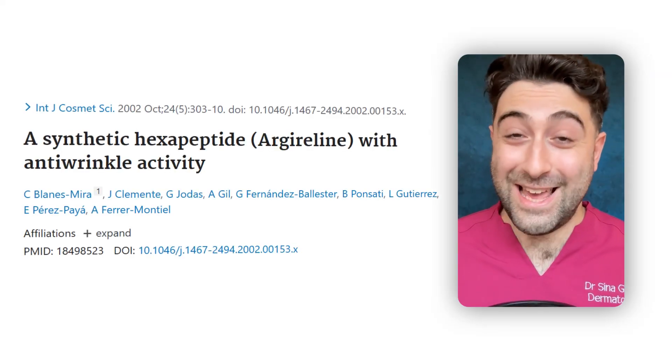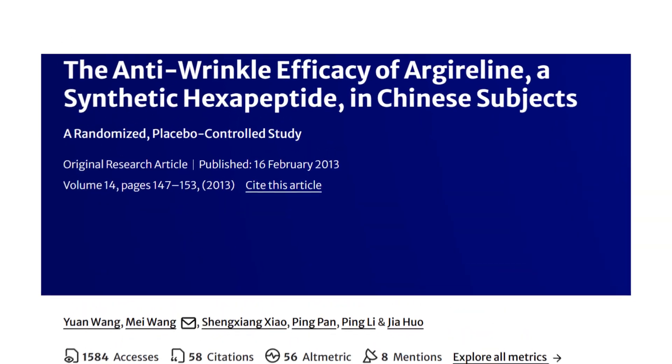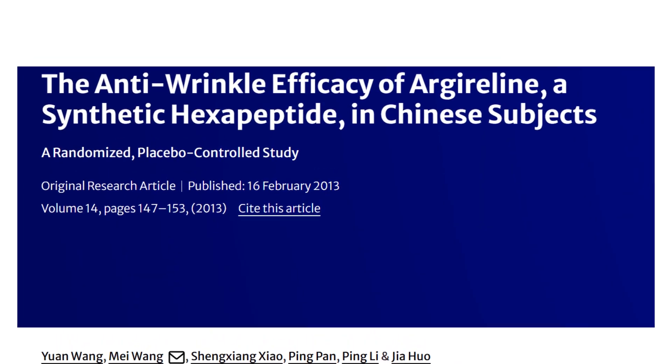Where's the evidence? Studies as early as 2002 have shown results in humans, showing that Argireline was successfully able to permeate through the skin and, in 10 healthy female volunteers, showing a reduced wrinkle depth of up to 30% in 30 days of treatment. Granted, a very low sample size, but it is something. Subsequent studies have supported this in larger cohorts, with one in particular showing a statistically significant effect in a cohort of 60 patients.